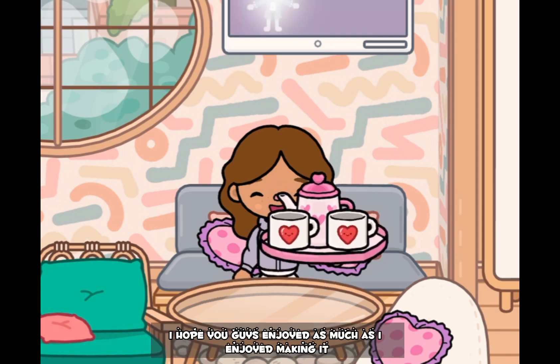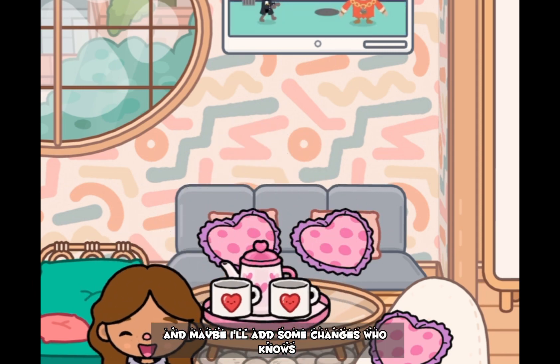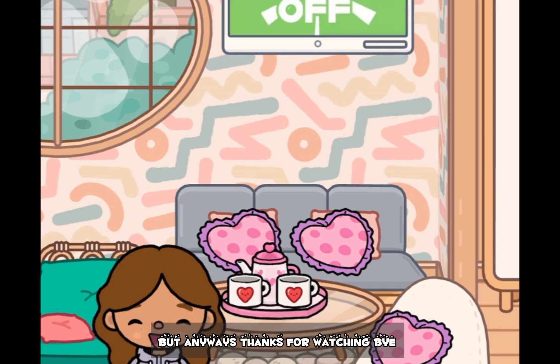I want to thank everyone so much for watching today's video. I hope you guys enjoyed it as much as I enjoyed making it, and maybe I'll add some changes — who knows. Anyways, thanks for watching, bye!